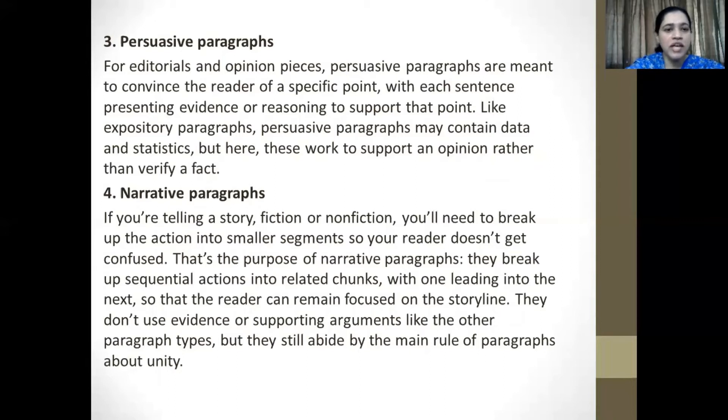The fourth type are narrative paragraphs. If you're telling a story, fiction or nonfiction, you'll need to break up the action into smaller segments so that your readers don't get confused. That's the purpose of narrative paragraphs. They break up sequential actions into related chunks, with one leading into the next so that the reader can remain focused on the storyline. They don't use evidence or supporting arguments like other paragraph types, but still abide by the main rules of paragraphs about unity.